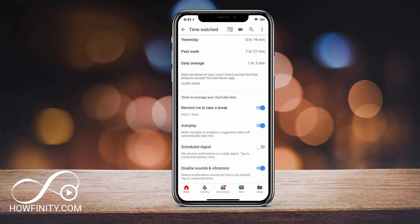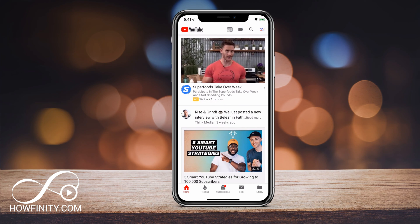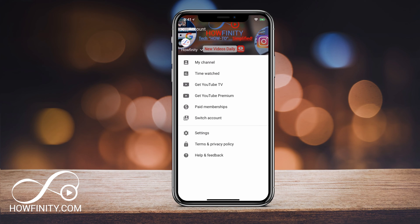Autoplay is turned on by default, but if you're really having problems watching too much YouTube, go ahead and turn that off so the next video won't play automatically — you'll have to press play yourself. Between those two options, that should help limit your watch time. That's why they rolled out this new Time Watched option on the mobile app.